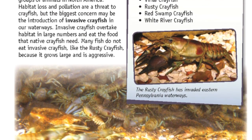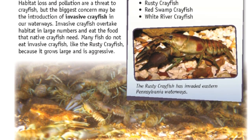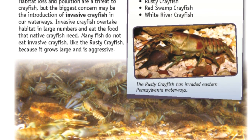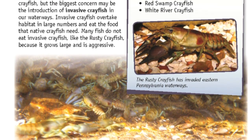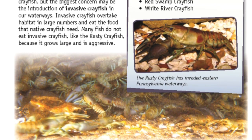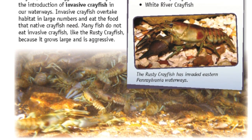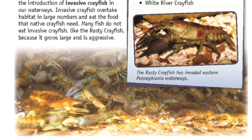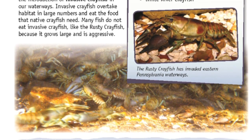Invasive crayfish found in Pennsylvania include the viral crayfish, rusty crayfish, red swamp crayfish, and white river crayfish. The rusty crayfish has invaded eastern Pennsylvania waterways. Take action.